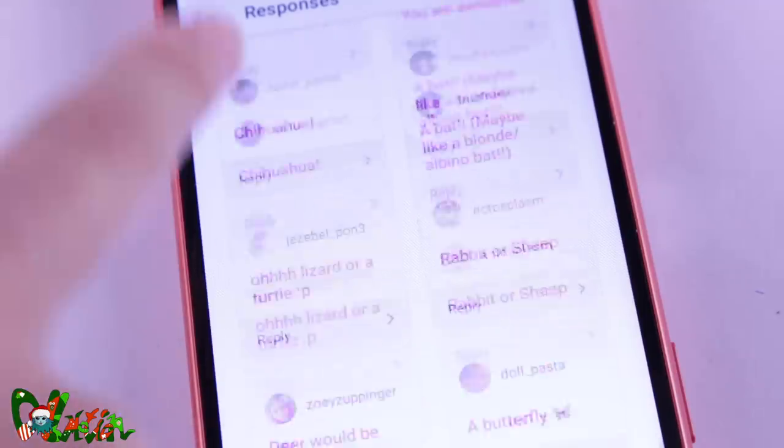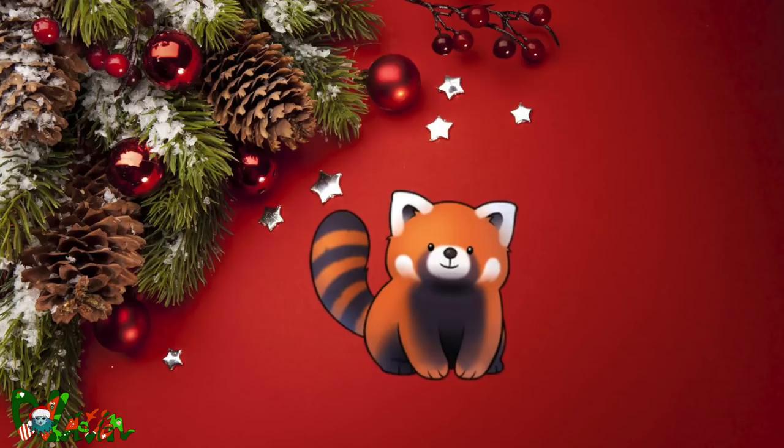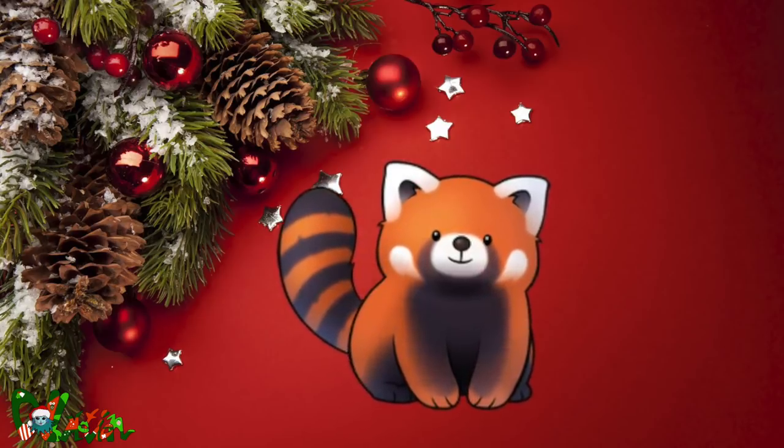Instagram decided which animal I would make. Many people wanted me to make a sloth or a red panda. In the end, the red panda was the favorite. It's kind of a combination of a cat and a fox. Let's make a Christmas red panda!